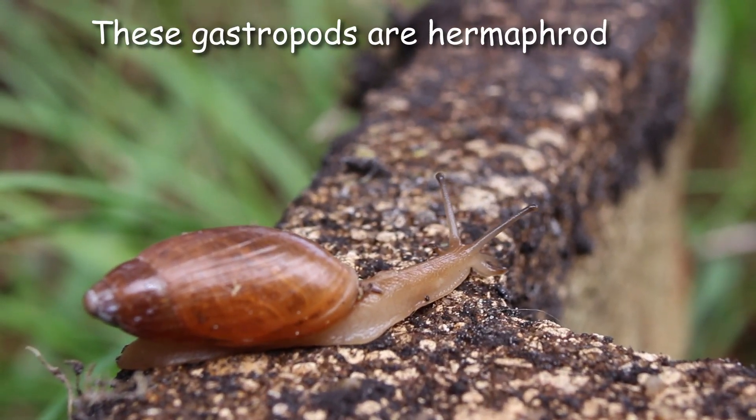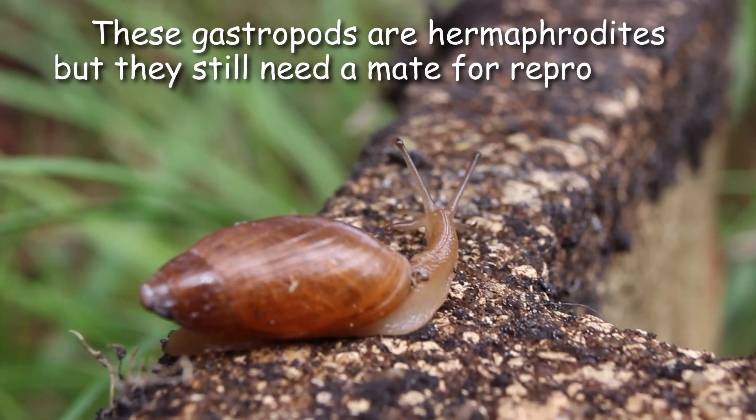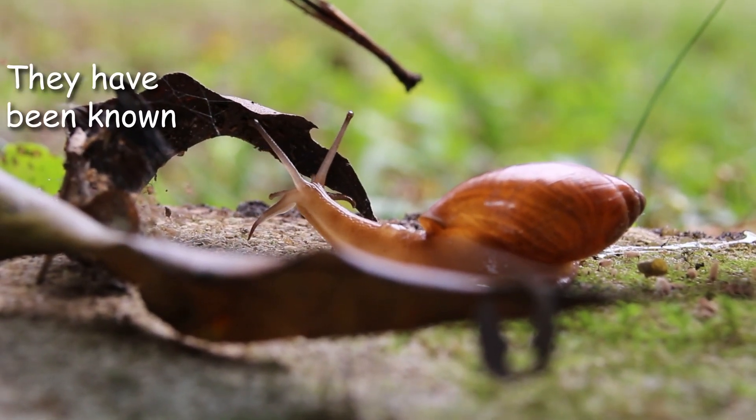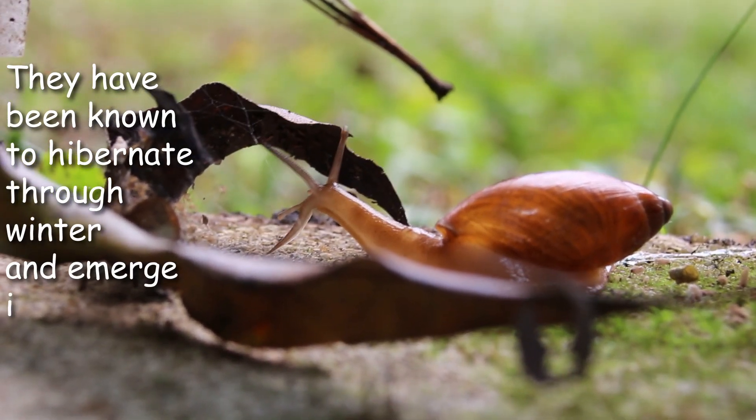These gastropods are hermaphrodites, but they still need a mate for reproduction and may be found gathering to mate after a good rain. They have been known to hibernate through winter and emerge in April or May.